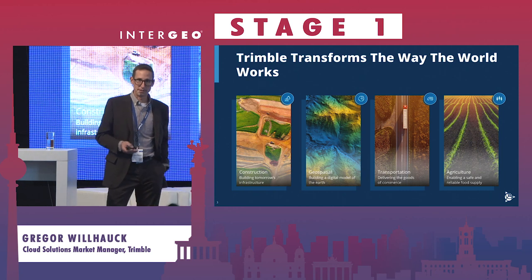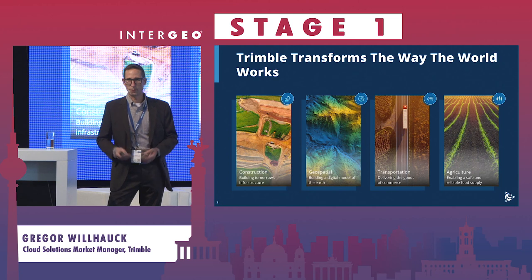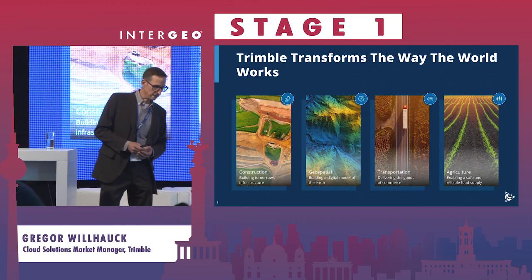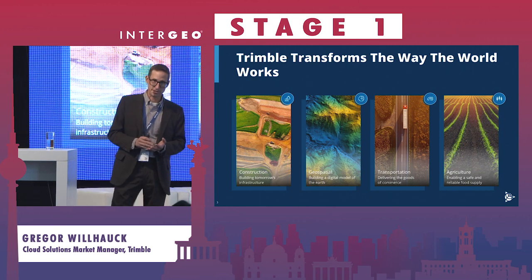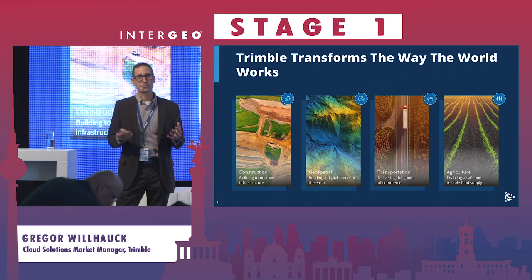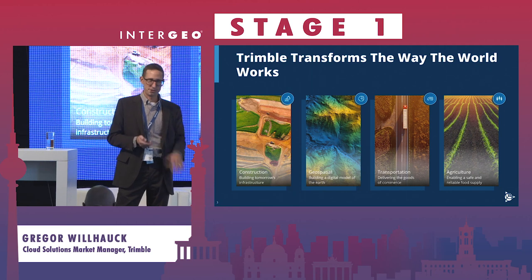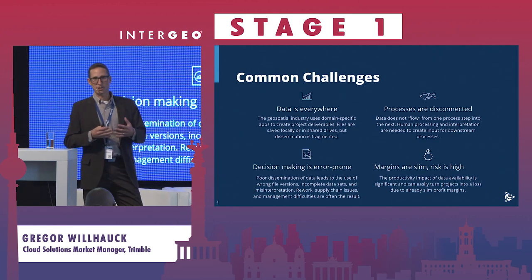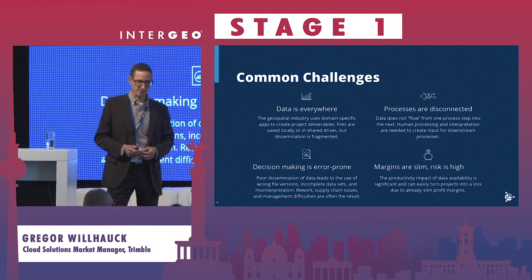Trimble's focus is to transform the way the world works. We are active in four different fields: construction, geospatial, transportation, and agriculture. Our solutions cover all these areas, and we are looking to combine our solutions more and more because we've identified a lot of common challenges across all the different areas Trimble is active in.